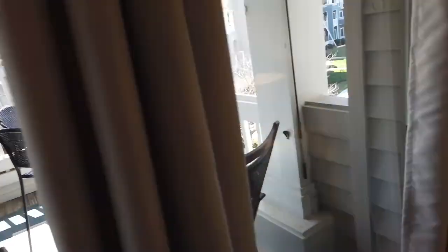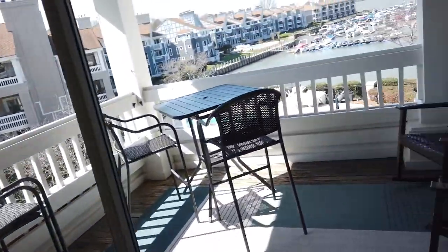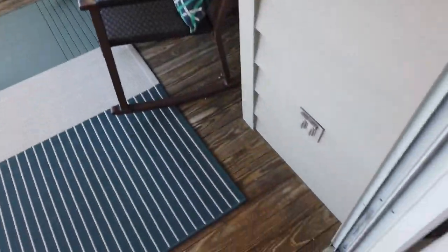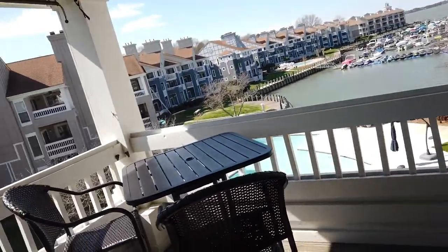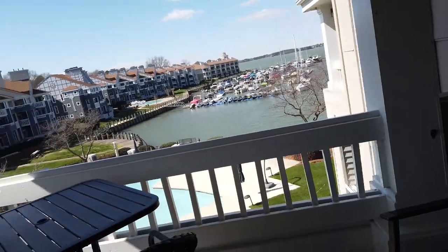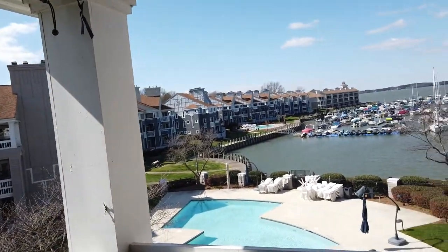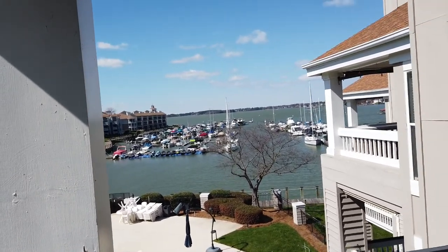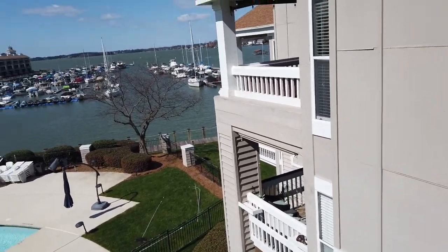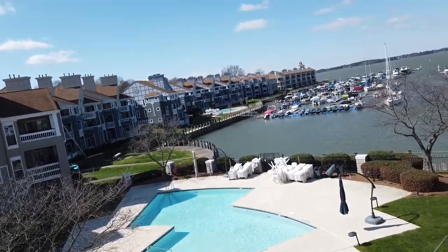Nice fan. We'll go look at that view because that's probably what it's all about up here on the third floor. They did a good job staging it — they've got the lights on, which is good. Nice and smooth sliding door. Here's the deck. Here's the other condos in the unit, and then we're looking out to the main lake. Swimming pool, obviously. Another swimming pool over there.